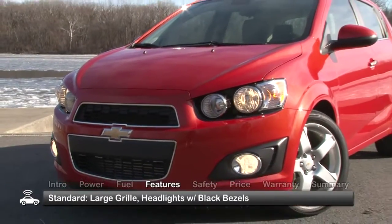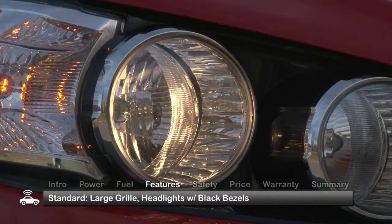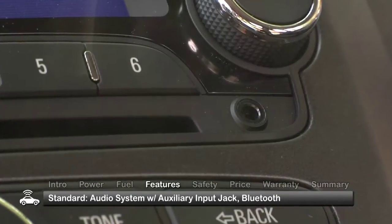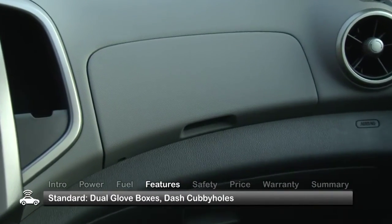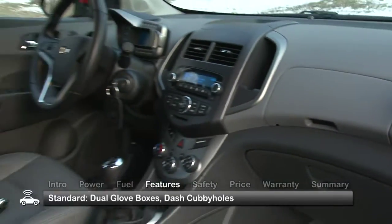The Sonic's exterior design is highlighted by a large gaping grille flanked by bold headlights with black bezels. Inside, the five-passenger Sonic's center console plays home to the audio system with auxiliary input jack. All trims now get standard Bluetooth phone connectivity, and there are innovative storage solutions all over the Sonic, starting with the dual glove boxes and cubby holes on either side of the stereo.